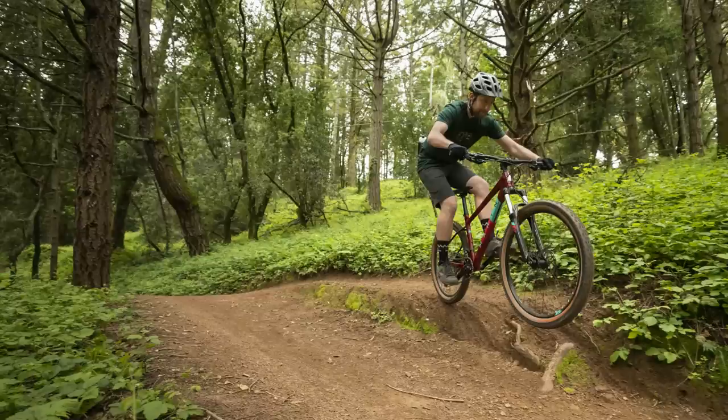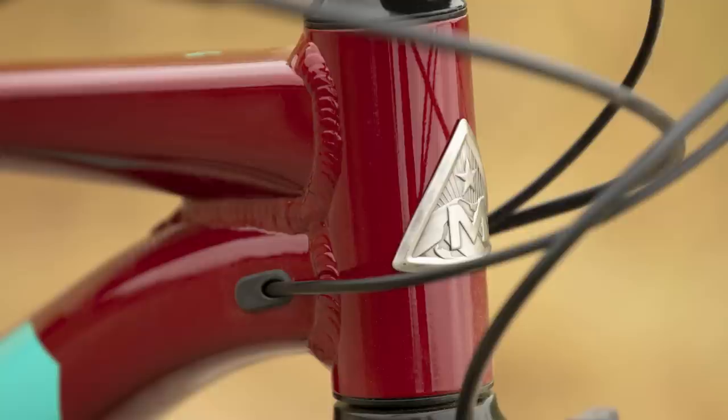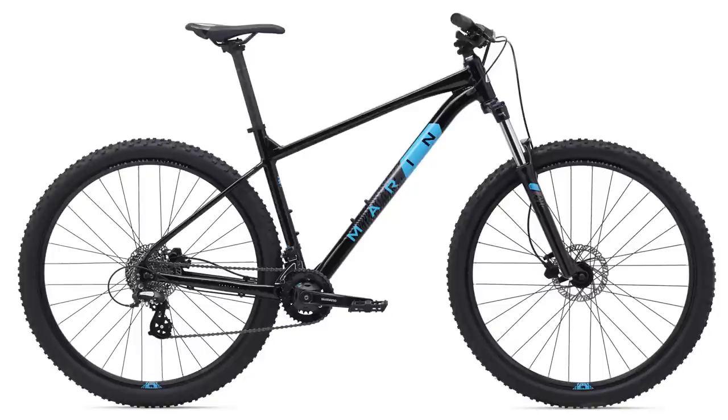Overall, the ride position and geometry of this bike should give you lots of confidence and help you progress on the trail. If you live in Australia and want to get the bike, there's an affiliate link for Bicycles Online in the description — it would be awesome if you could buy through that link.